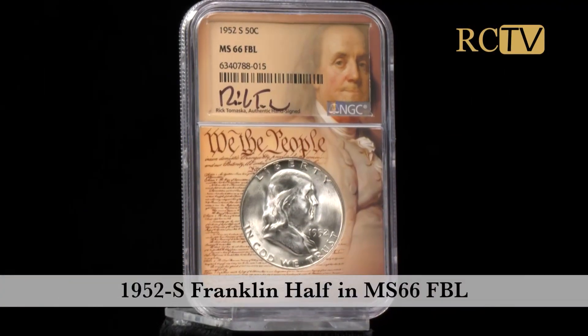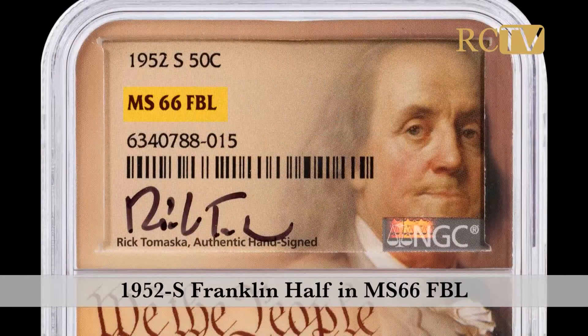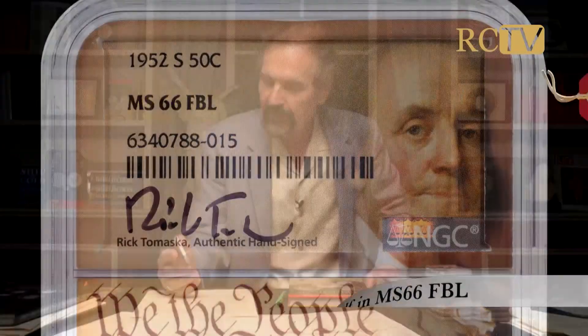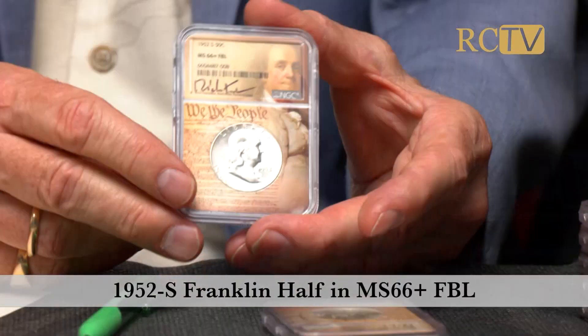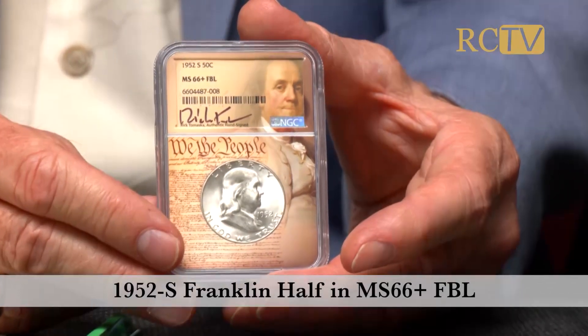The 52S is not far behind. Now I thought I had two 52S's in MS66 FBL in Brilliant condition. On the price guide they're at $12,000, but I discovered when I was done packing that actually I only have one 52S in MS66 FBL in Brilliant. And the other one was a coin that has long been missing — I couldn't find it — but it's the lone 52S in MS66 plus full bell line Brilliant condition.